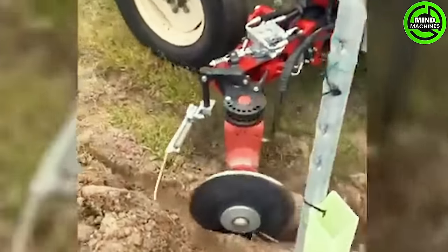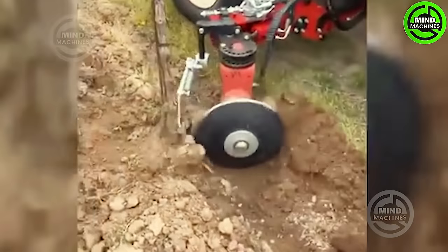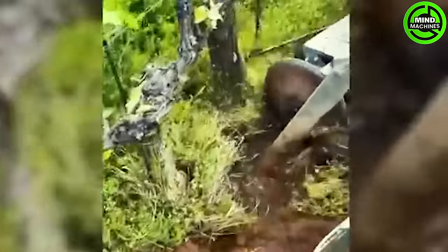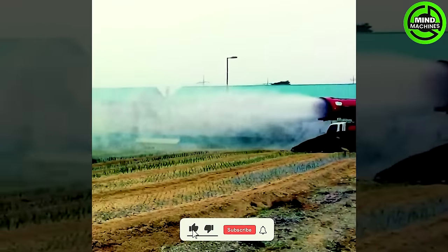What a smart machine! It can avoid damaging the stumps and still clear the weeds. The air blast sprayer has the capability to spray up to 150 meters.